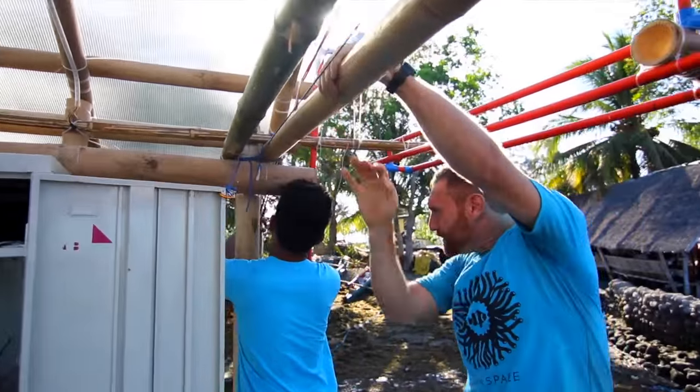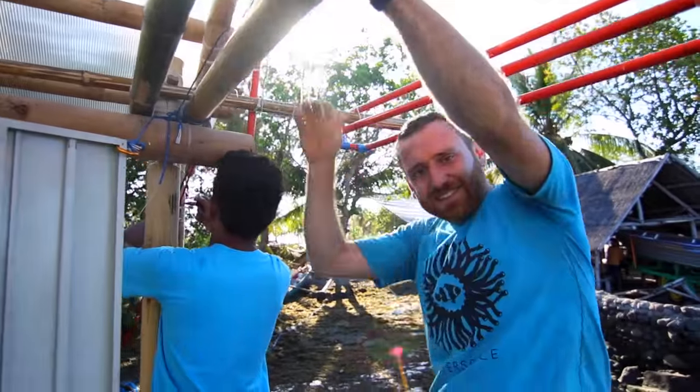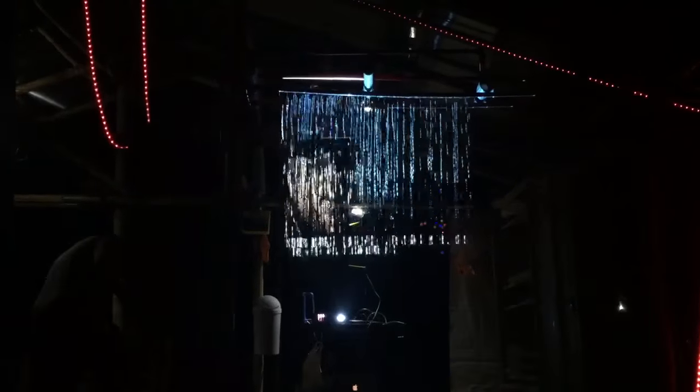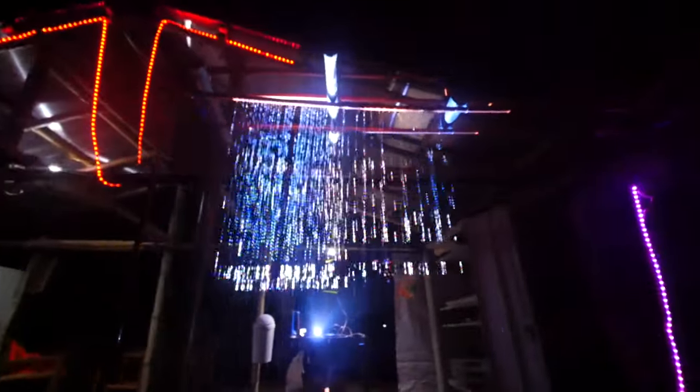We've got people here doing some awesome boat soldering, getting the lighting system working. Their team even has an onboard water shower curtain that they can project different images they find from the ocean right there. We basically have a TV made out of water built into the ship.